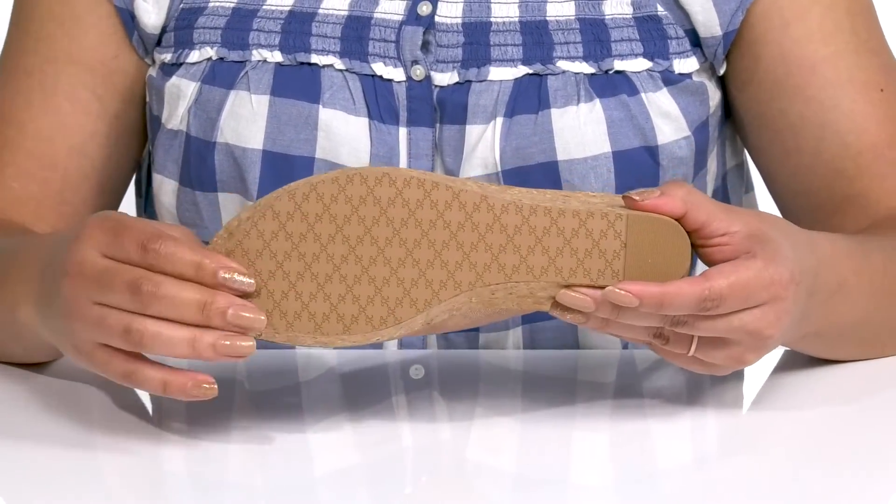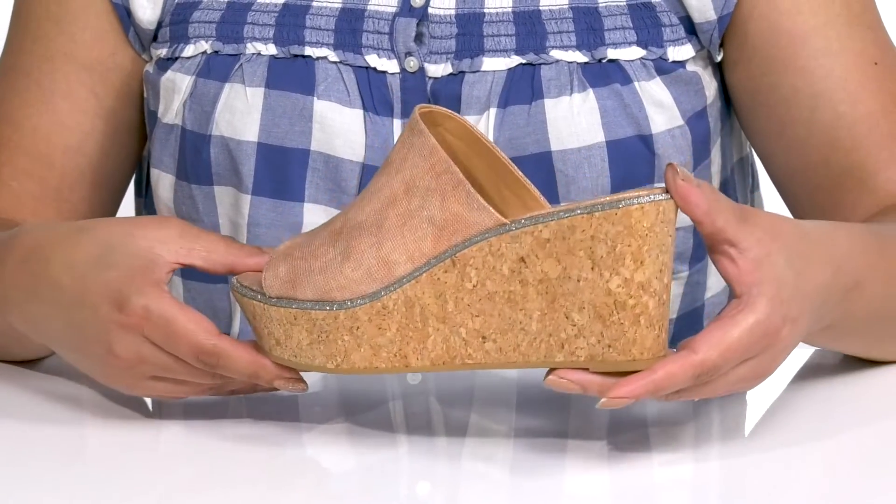It's all on top of a grippy rubber outsole. Show these off wearing a cute flowy dress.